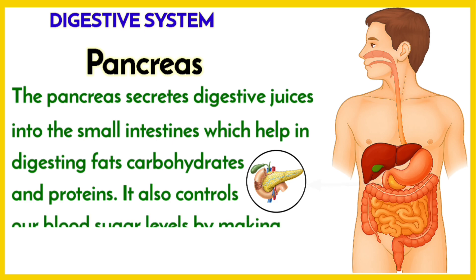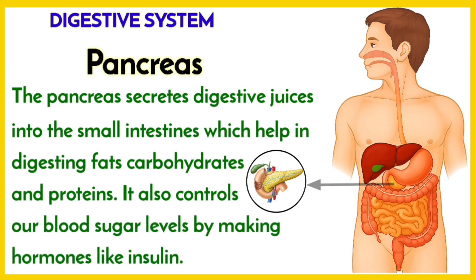The pancreas secretes digestive juices into the small intestines, which help in digesting fats, carbohydrates, and protein. It also controls our blood sugar levels by making hormones like insulin.